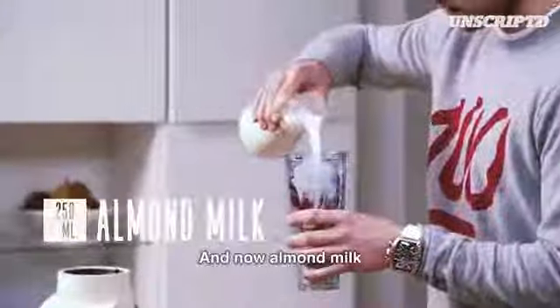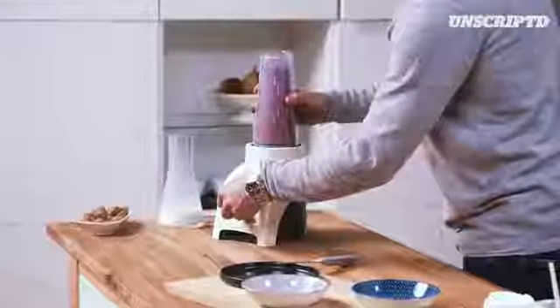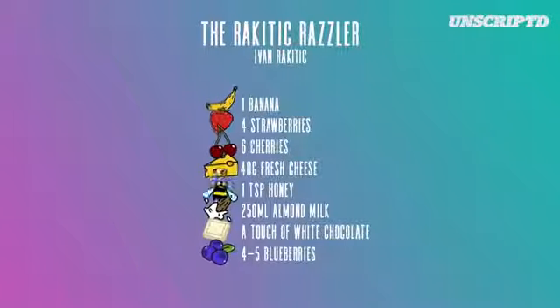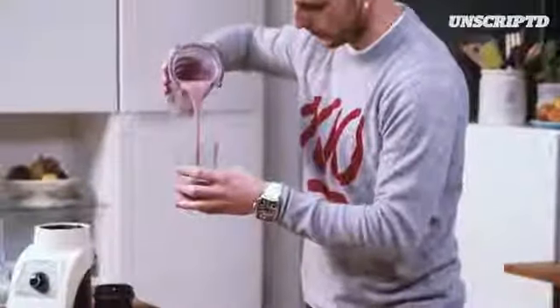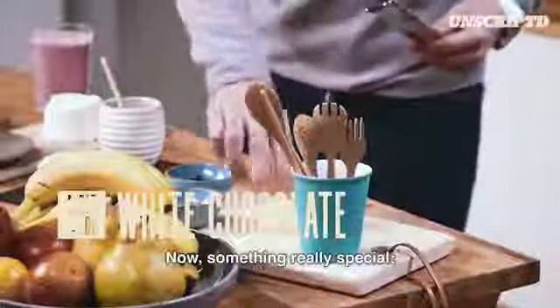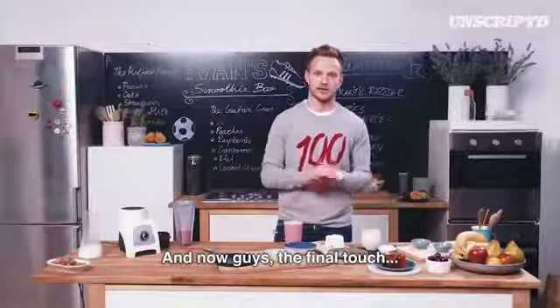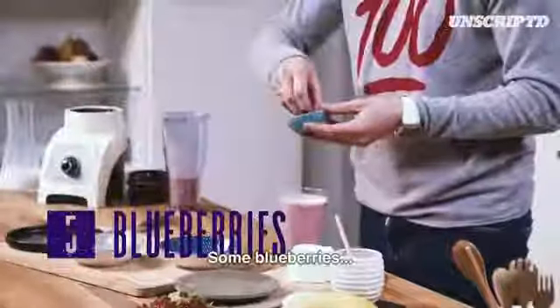And now almond milk. Good color. Now something really special — Swiss chocolate. Now guys, the final touch, some blueberries.